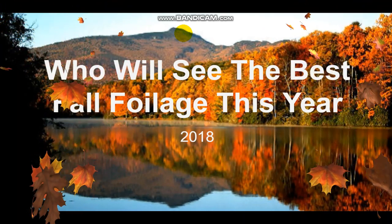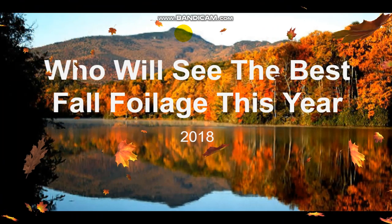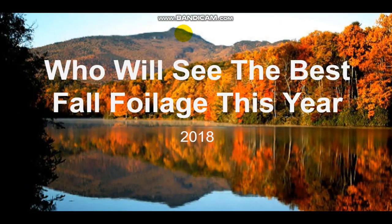Hello everybody, welcome back to another video. I'm hoping you guys are all having a fantastic day. Today's upload is another video I have been doing for the past 4 years, and this is its 4th year. The question I will be answering is who will see the best fall foliage, or where the best fall foliage will occur this year, 2018.